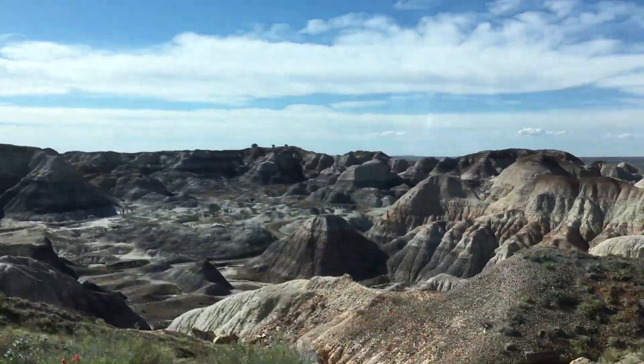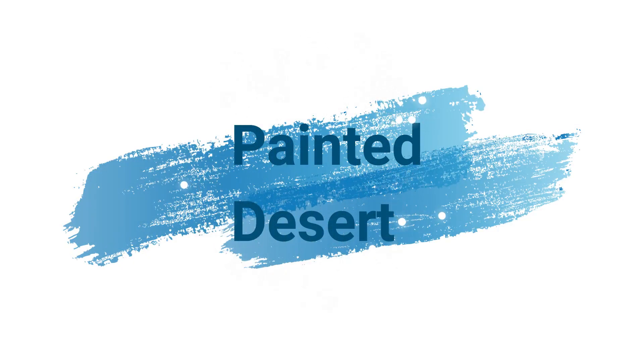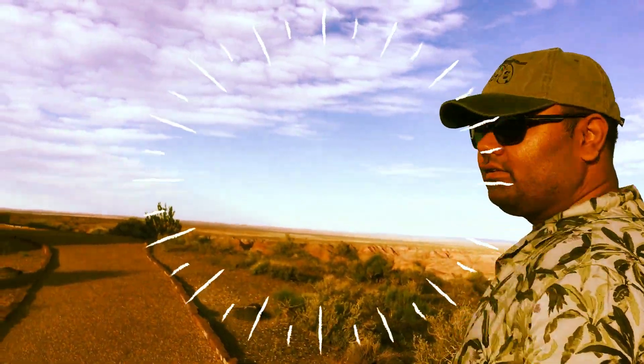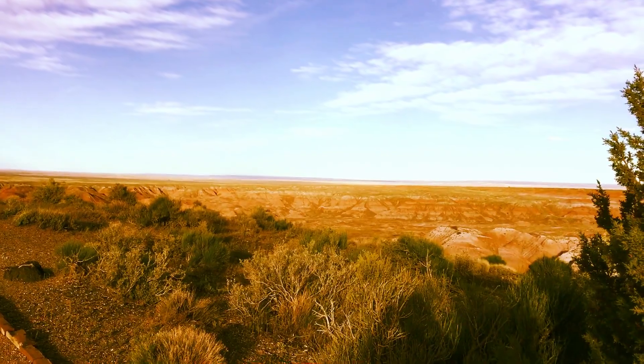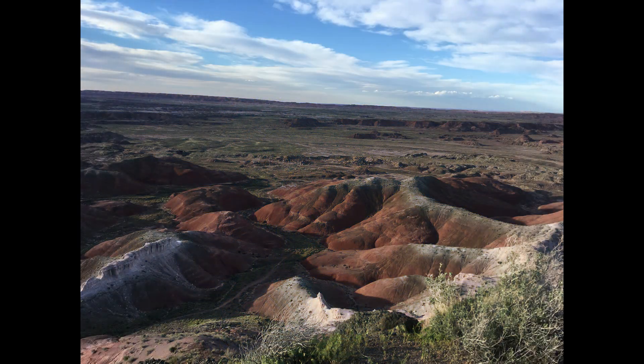The Desert Overlook showcases spectacular views of the multi-hued landscape. One tip: stay on the designated trail when in developed hiking areas. There is also backcountry camping available, and if you want to camp, you must get a free permit at the Painted Desert Visitor Center or the Rainbow Forest Museum and Visitor Center.